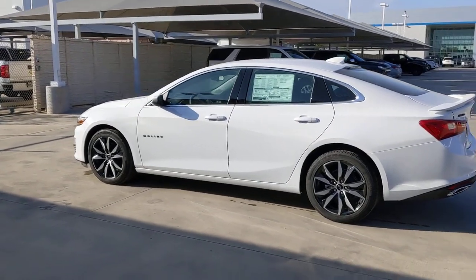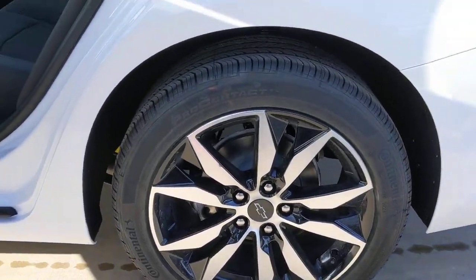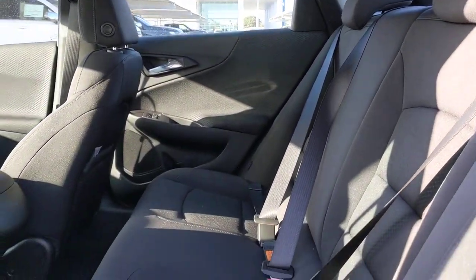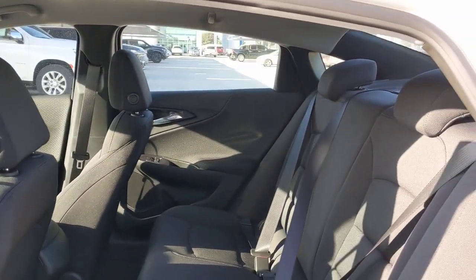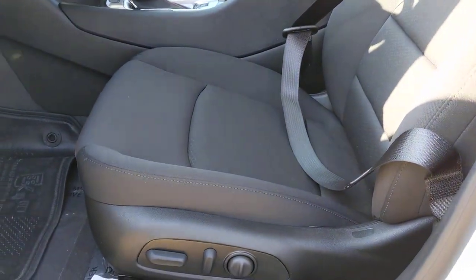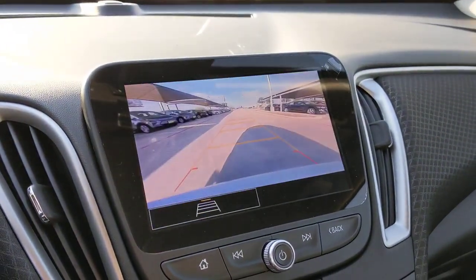Sporty and refined meets safe and comfortable in the Malibu. Come in for a test drive. For more information, visit www.malibu.com.au. Thank you.